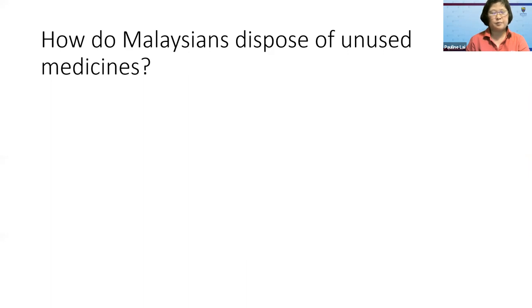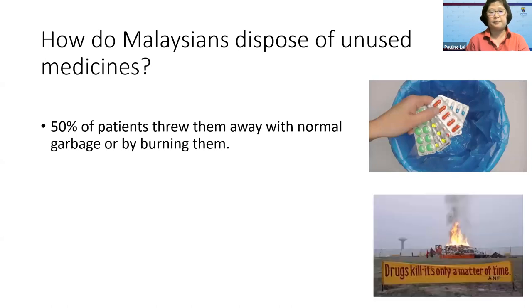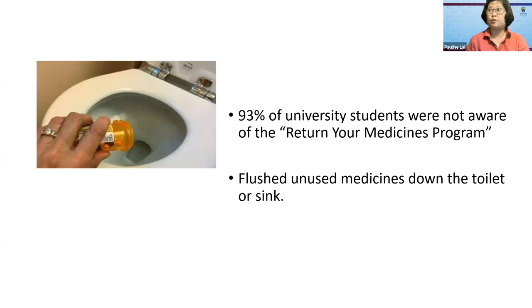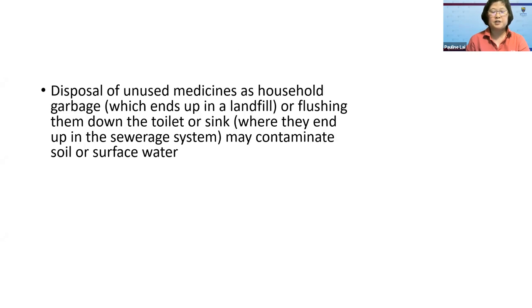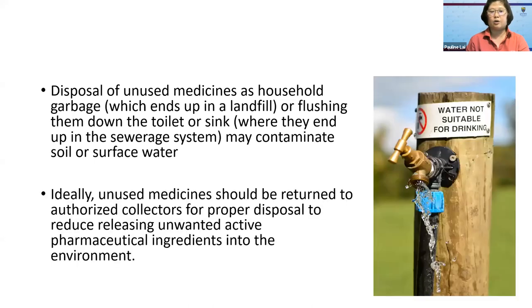How do Malaysians dispose of unused medicines? Well, 50% of them threw them away with normal garbage or by burning them. And 93% of university students were not aware of the Return Your Medicines program, and instead they flushed unused medicines down the toilet or sink. As mentioned by Prof. Deborah, disposal of unused medicines as garbage ends up in the landfill; flushing them down the toilet or sink ends up in the sewage system and may contaminate soil or surface water. So ideally, unused medicines should be returned to authorised collectors for proper disposal, to reduce releasing unwanted active pharmaceutical ingredients into the environment.